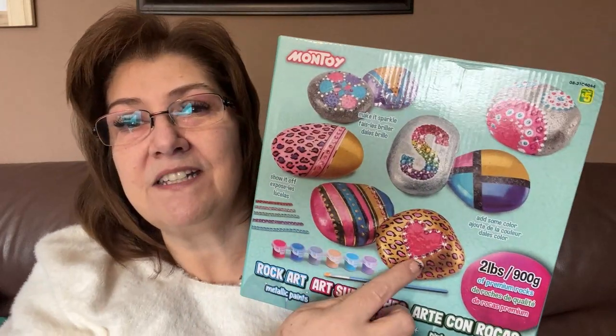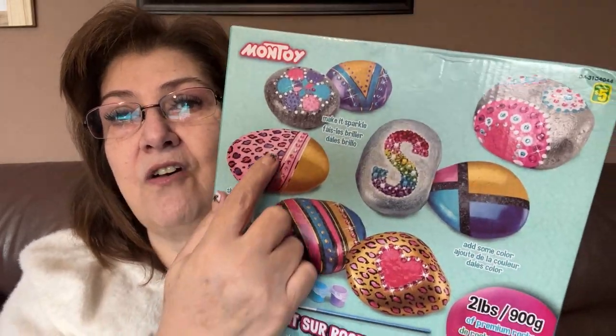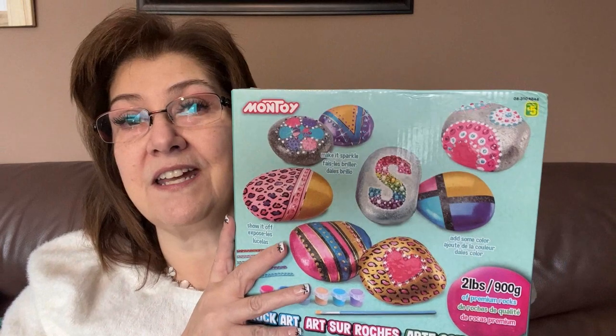The last item is the Montoy Rock Art Metallic Paints set — this was five dollars. I picked it up for my grandsons to paint rocks for family members as gifts. It comes with paint, a brush, little gems, and eight stones. I thought it would be a really cute and creative gift for them.